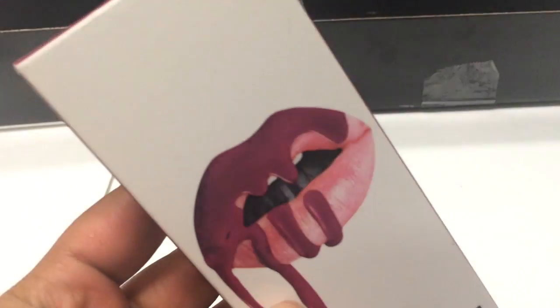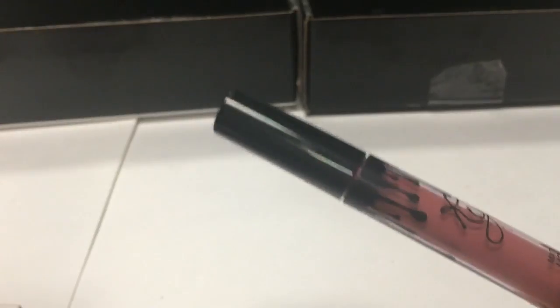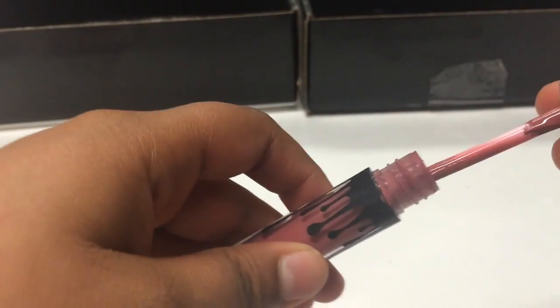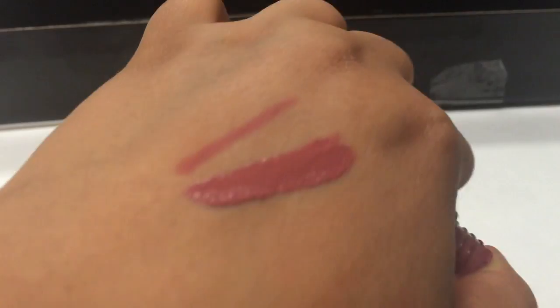The first one I'll show is Posy K. Posy K looks like this and it's by far my favorite lip kit. This is the one I've been using from my last order placed quite a while back. This is the lip liner — the packaging is super pretty. And that's how the applicator looks and how it swatches. This is by far my favorite lip kit.